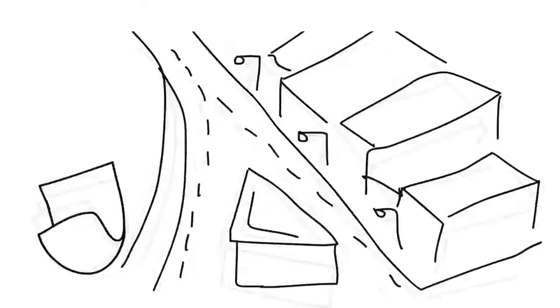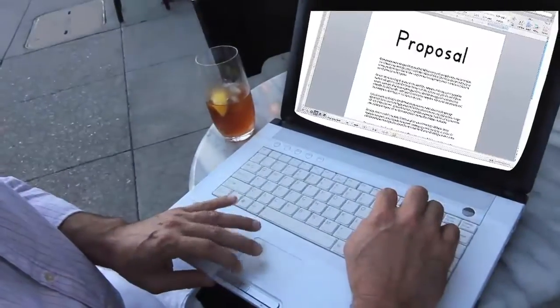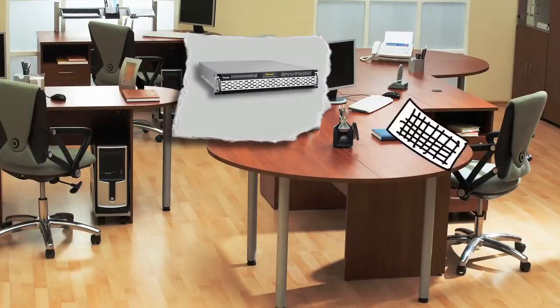It doesn't really fly — it goes over the web. This is just for effect. You can send things from anywhere, and it goes safely and securely back to your office storage server.